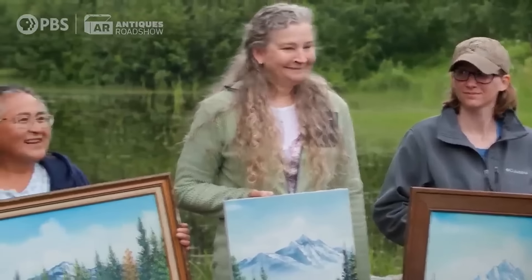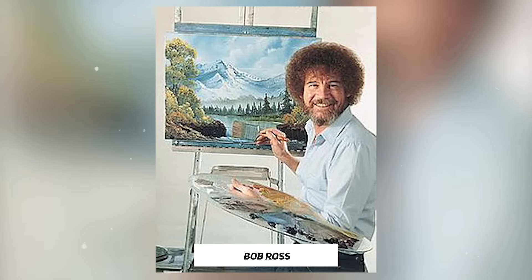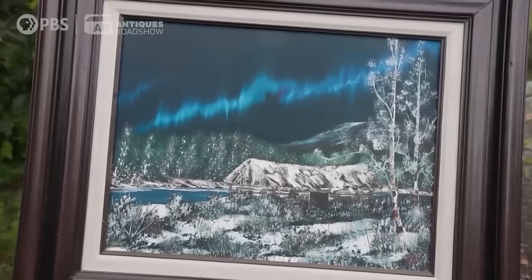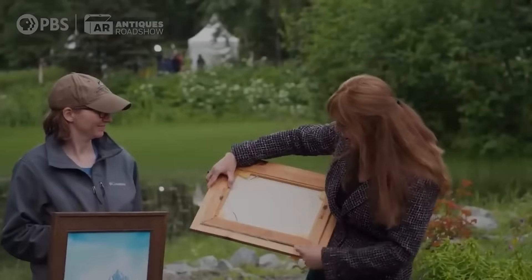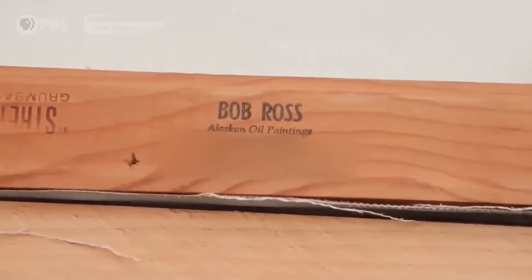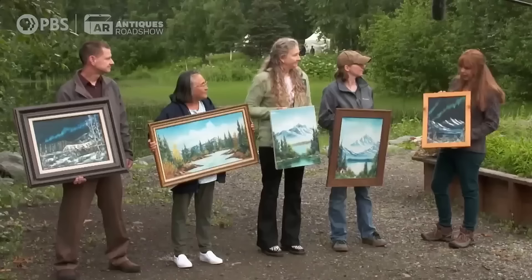We have a series of paintings by Bob Ross. The guests got them from their parents, who bought them in the 1970s at a Quonset hut sale — it was a Christmas gift. They were all acquired locally and were all done by Bob Ross when he was at Eielson Air Force Base in the 70s. We have two Northern Lights paintings; one is specifically a commission of a cabin that the guest's parents encountered. Then we have some very similar mountain scenes. On the stretcher stamps, he calls them Alaskan oil paintings, because that's what they were back in the day.